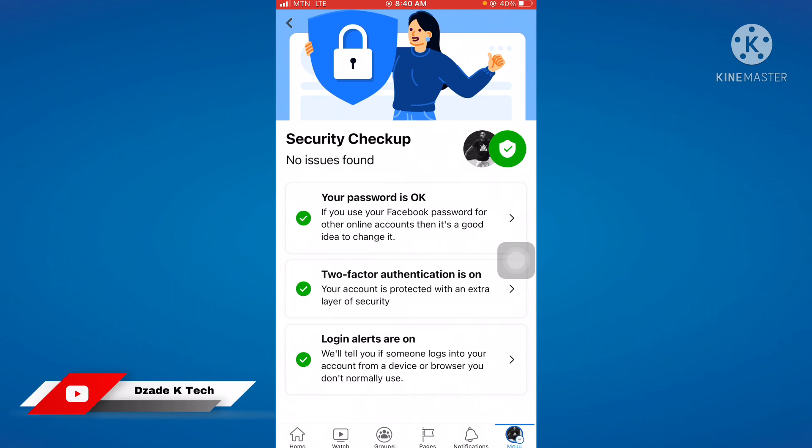Your password should be a very strong one. If you are using the same password for your Instagram and other online accounts, Facebook is telling you that it is a good idea to change that password. The password you use for Facebook should be a very private and unique one that you don't use anywhere else at all.